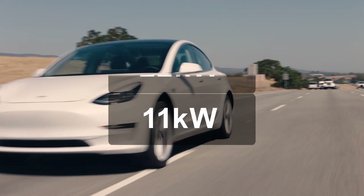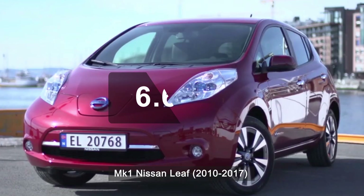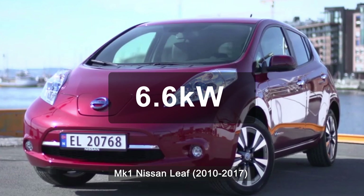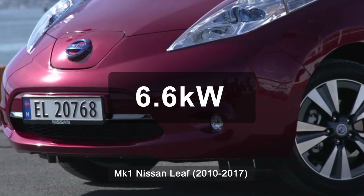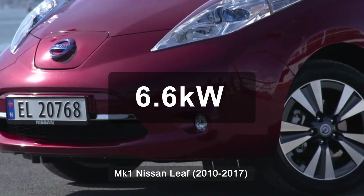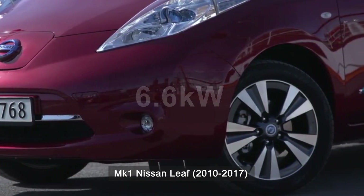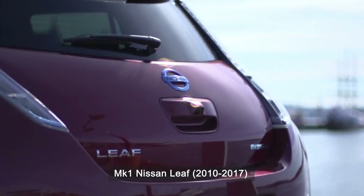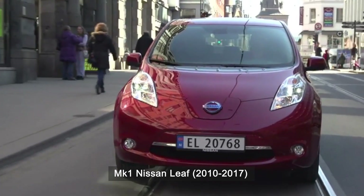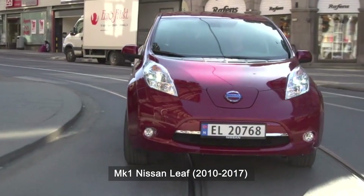Some vehicles have an even lower limit. For example, the Nissan Leaf's on-board charger is limited to 6.6 kilowatts AC, and even that is an optional upgrade on the car. This means that even with a 7.4 kilowatt charger, the upgraded Nissan Leaf would charge at a maximum of 6.6 kilowatts. Each car is different, so check with the manufacturer or dealer to find out how fast it can charge at home. In most situations, our customers find a 7.4 kilowatt charger at home is more than enough for their needs.